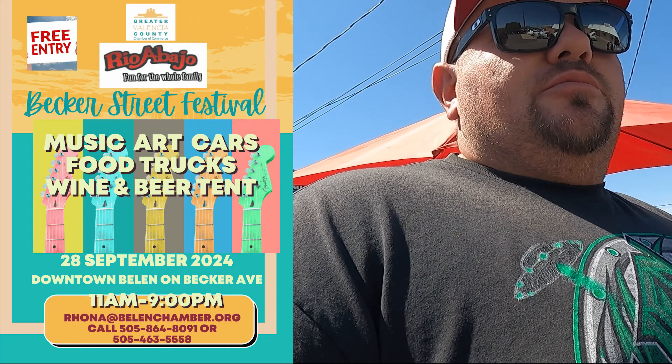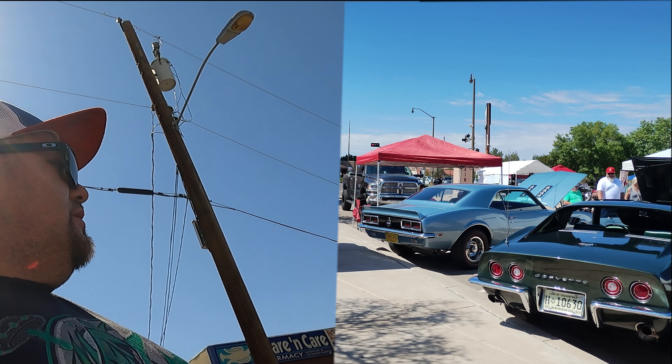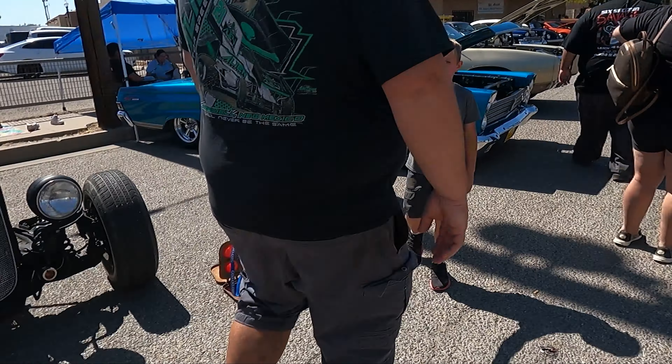Hello, welcome to Project Celebrity. Today we are in Belen, New Mexico. In between races — we raced last night in Grants, New Mexico, and then we race tonight in Sandia. So we're gonna come check out this nice car show. It's not real big, but a lot of really nice cars, probably about 30-40 cars here. So I'm gonna hand you back to Gogo and he's gonna show you around.